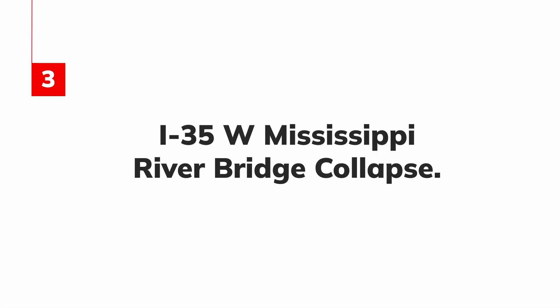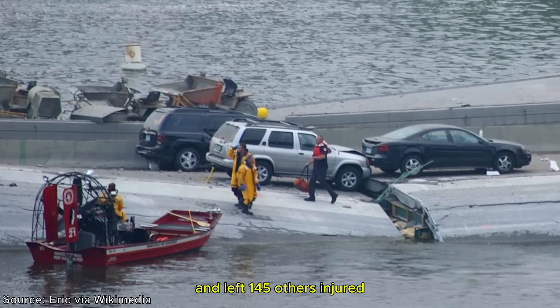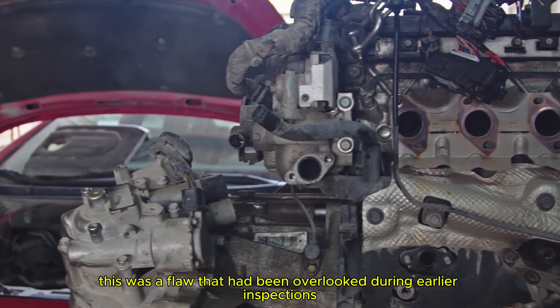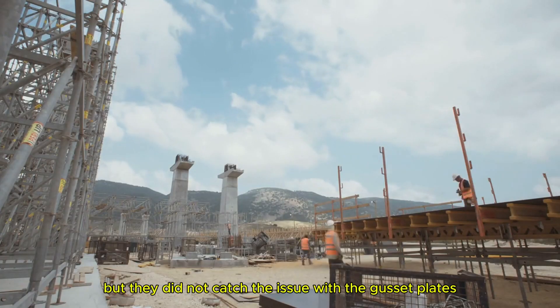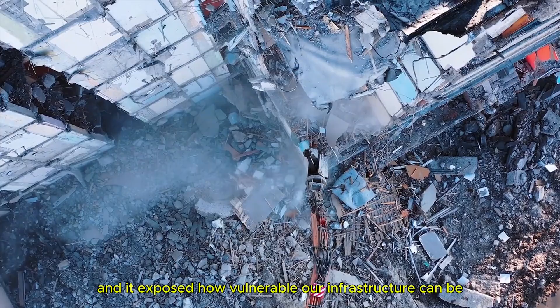3. I-35W Mississippi River Bridge Collapse. On August 1, 2007, a disaster struck in Minneapolis, Minnesota, when the I-35W Mississippi River Bridge collapsed during rush hour. The collapse resulted in the deaths of 13 people and left 145 others injured. The cause? A design flaw in the bridge's gusset plates, which were found to be too thin to support the weight of modern traffic — a flaw that had been overlooked during earlier inspections. The I-35W bridge had undergone routine inspections, but they did not catch the issue with the gusset plates, and the bridge had been overburdened for years. The collapse was sudden and horrifying, and it exposed how vulnerable our infrastructure can be.